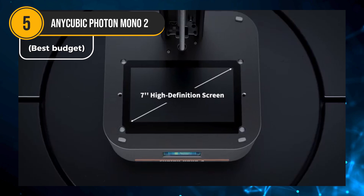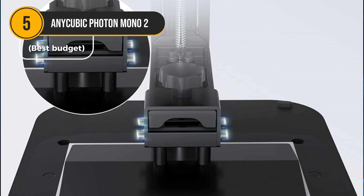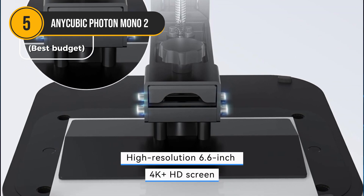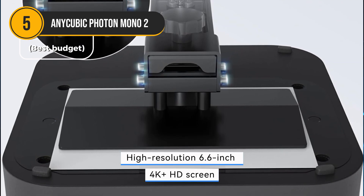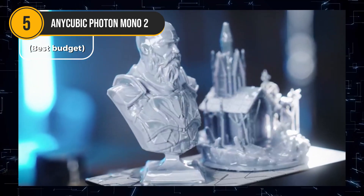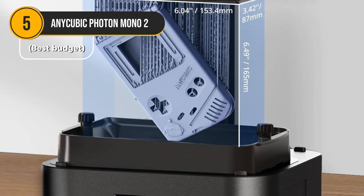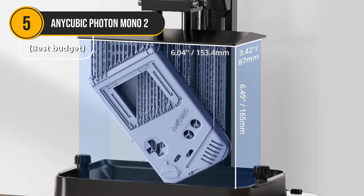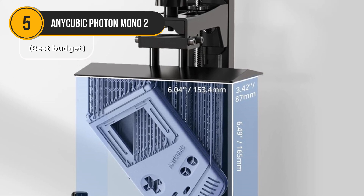The Photon Mono II boasts a larger build volume than many competitors in its price range, allowing you to create bigger and bolder models without sacrificing detail. The high-resolution 6.6-inch 4K Plus HD screen further enhances print quality, capturing even the finest details in your designs. Whether you're a beginner or an experienced user seeking a reliable and affordable option, the Anycubic Photon Mono II is an excellent choice. Its combination of advanced features, user-friendly design, and competitive price makes it a top contender in the 3D printing market.